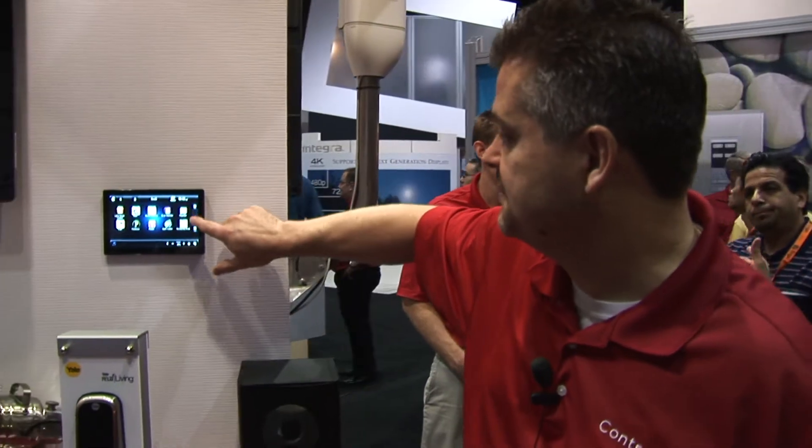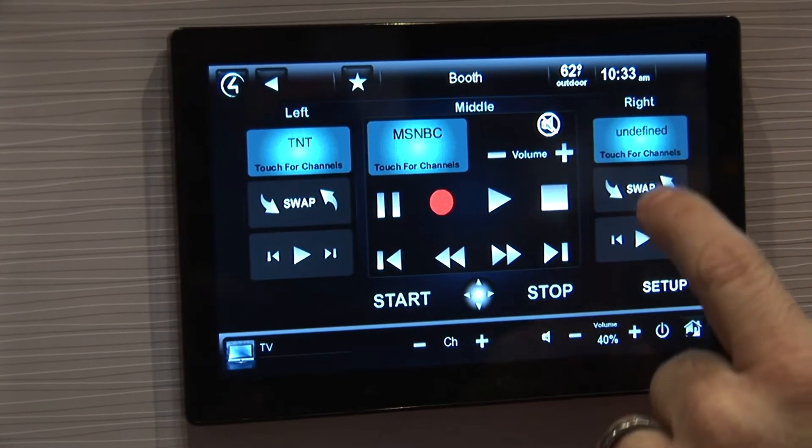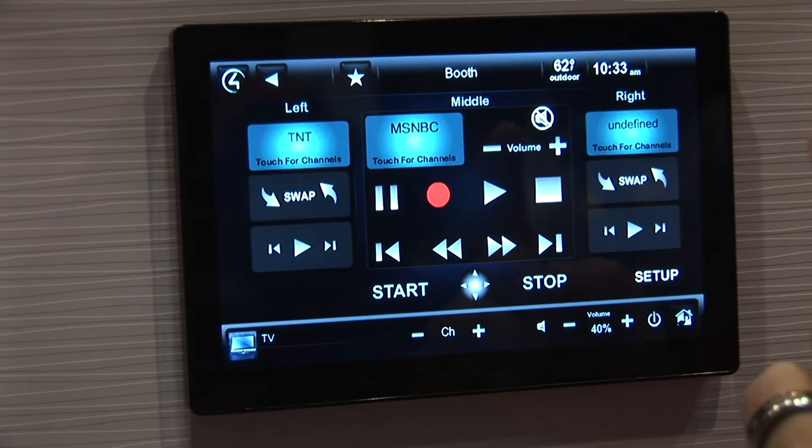We also have a video wall application we're announcing — think of it as the ultimate sports fan application. It's available in a 3, 5, or 7 television version. Imagine it's NFL Sunday and you've got 7 games playing on 7 televisions in your house. How cool would it be to watch one main game, and then with the touch of a button, if you see exciting action on a side game, push the button, have it rewind 10 seconds, put that on your main screen, see what happened, and then go back to your main game.